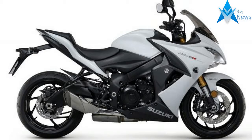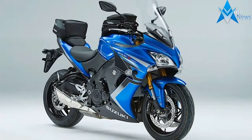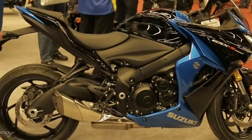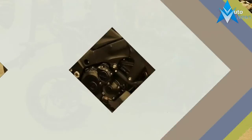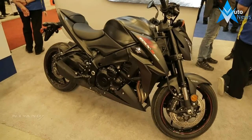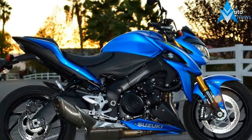The GSX-S1000F ABS is powered by a 999cc inline four-cylinder power plant that's based on the legendary long-stroke GSX-R1000 engine, which makes for an ideal street riding power and torque curve. Focused on making big power through the low and mid-range, this engine uses a valve train optimized to deliver street-dominating power.